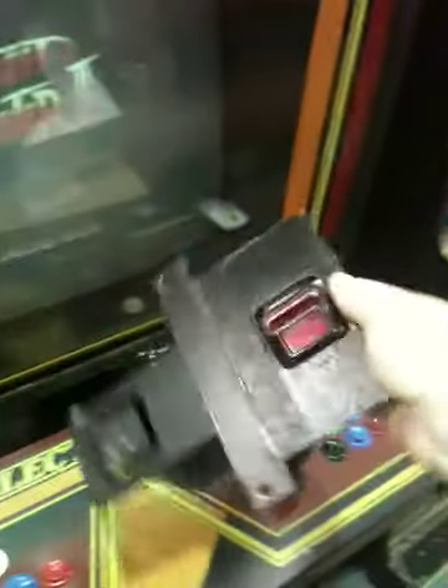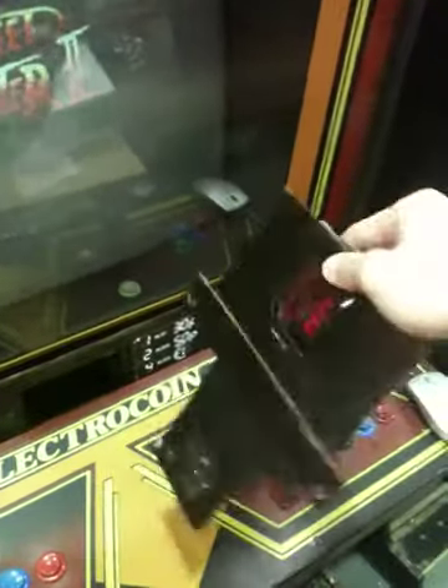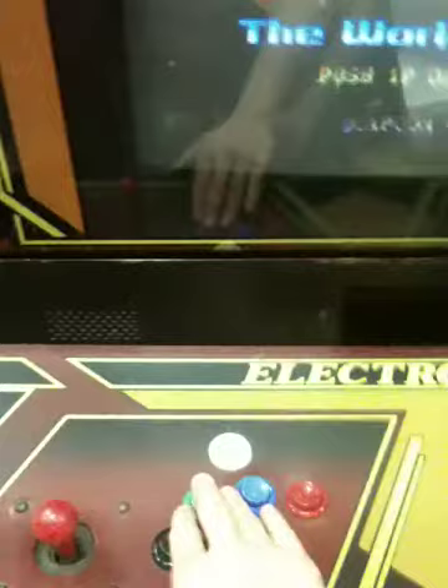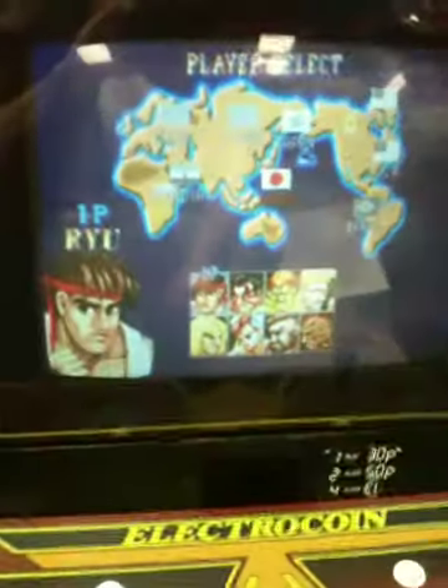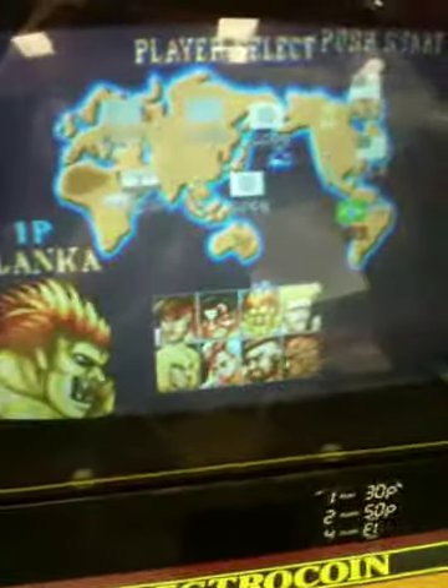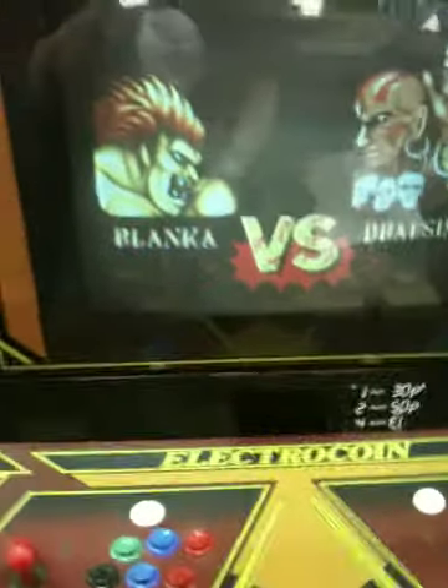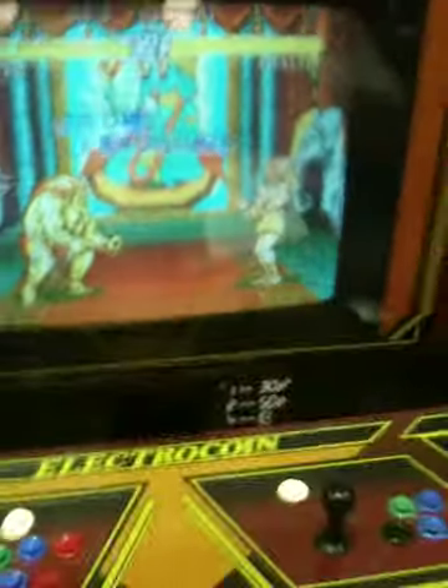I've actually got the coin module there, but it's not plugged in at the moment. What I'm doing is, I've installed a switch that allows you to put some credits in. Then it's ready to go. You just press number one for one player, select the game. There are over 3,000 games on this at the moment, but of course this is just for demonstration purposes.